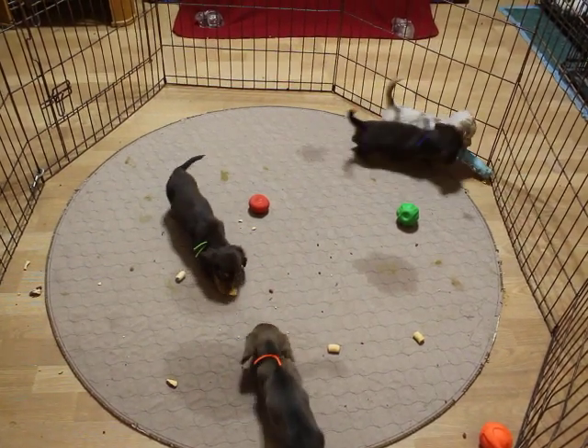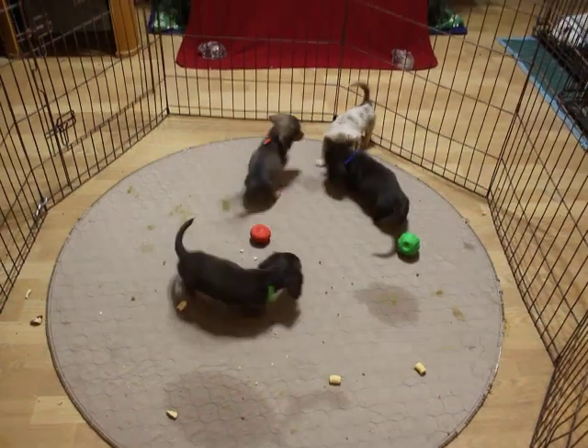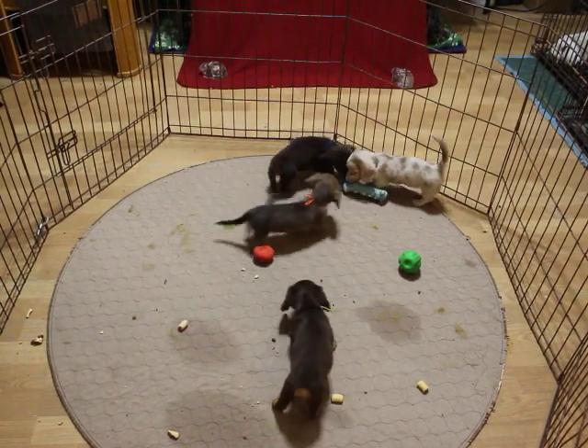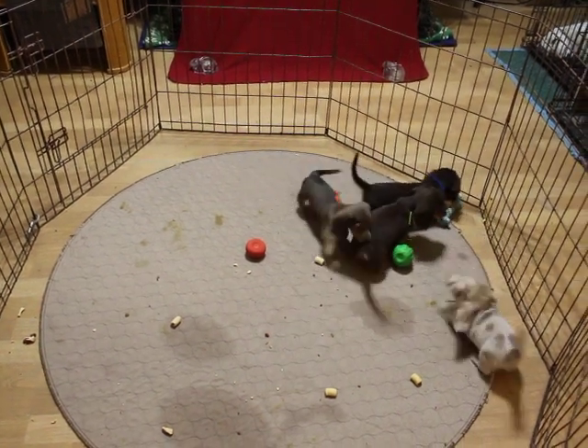These pups are priced at $2,000 pet registration, which does require a spay-neuter contract. Included in that cost is your AKC registration, their microchip, and the chip registration. So it's all inclusive.